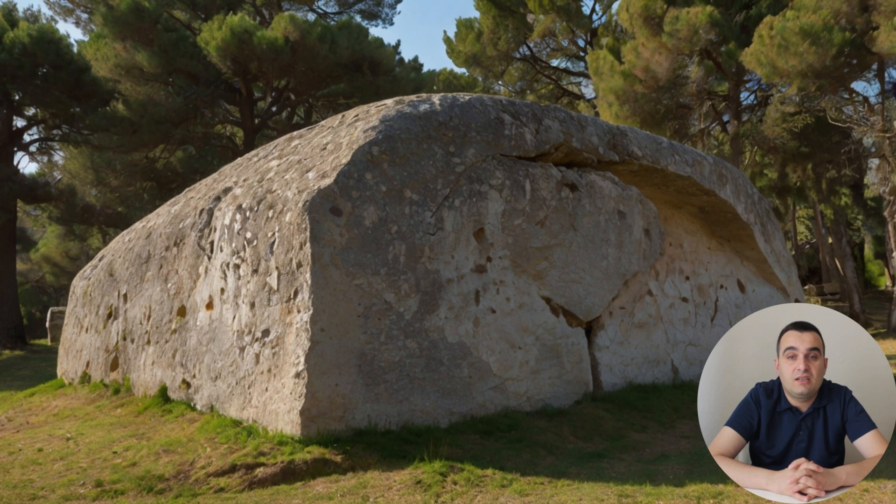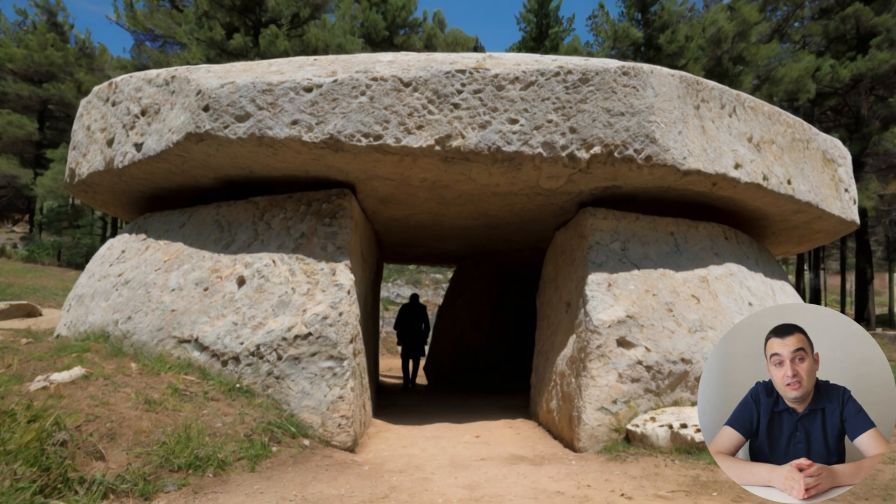As we look to the future, there is much we can learn from the builders of the Dolmen de Menga. Their work reminds us that the greatest achievements often come from a combination of knowledge, creativity, and determination. It challenges us to think more deeply about how we interact with the world around us and to appreciate the legacy of those who came before us. The Dolmen de Menga is not just a relic of the past — it is a living testament to the enduring power of human creativity and the desire to leave a lasting impact on the world. As we continue to explore and learn from this ancient monument, we can draw inspiration from the builders' ingenuity and resilience, using their example to guide our own efforts to create something of lasting value.